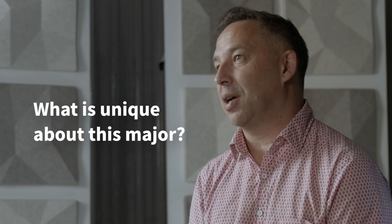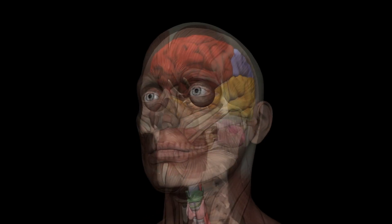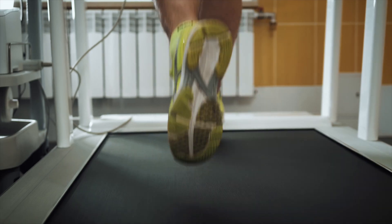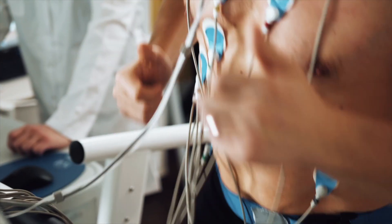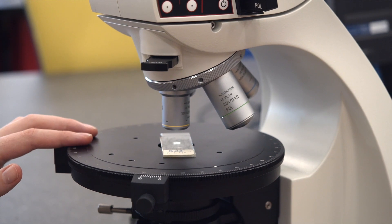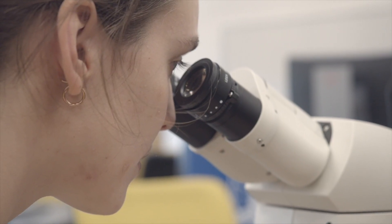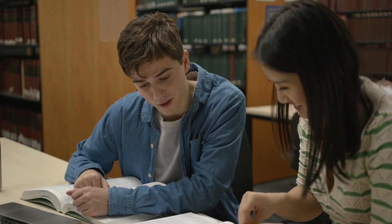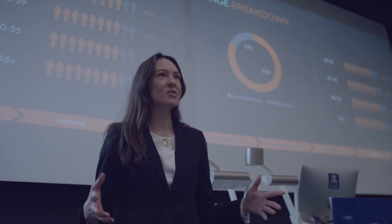The Human Structure and Function major is unique because it's the only major that focuses on learning about anatomy — learning about the structure of the human body and how that structure informs its function. The Melbourne curriculum gives students a chance to do those core subjects in anatomy they need to set themselves up for whatever they want to do in the future, but also the flexibility to look more broadly and tailor their experience in other areas closely related to anatomy or interdisciplinary study, really experiencing the breadth that the University of Melbourne offers.